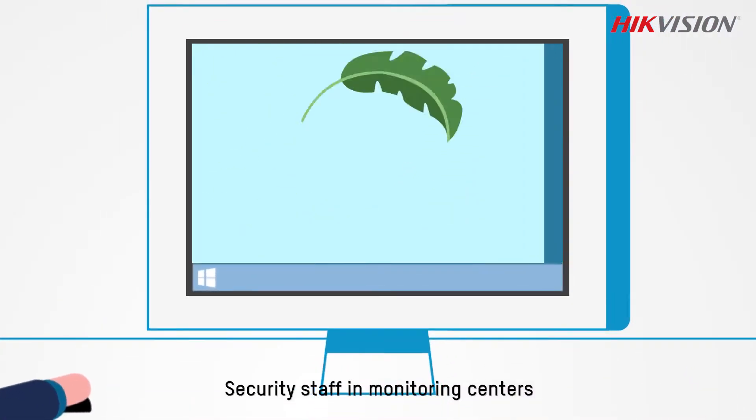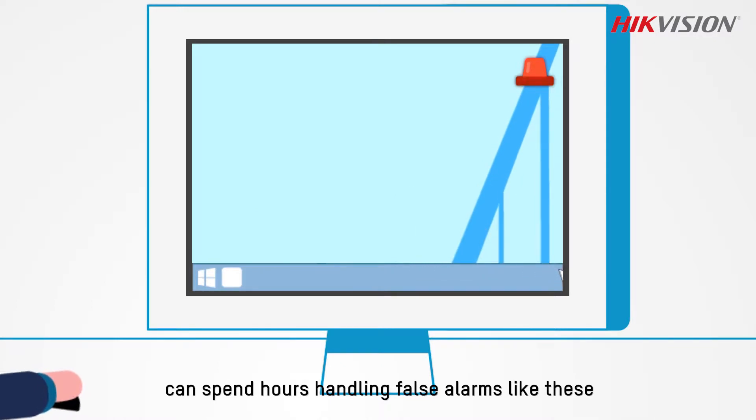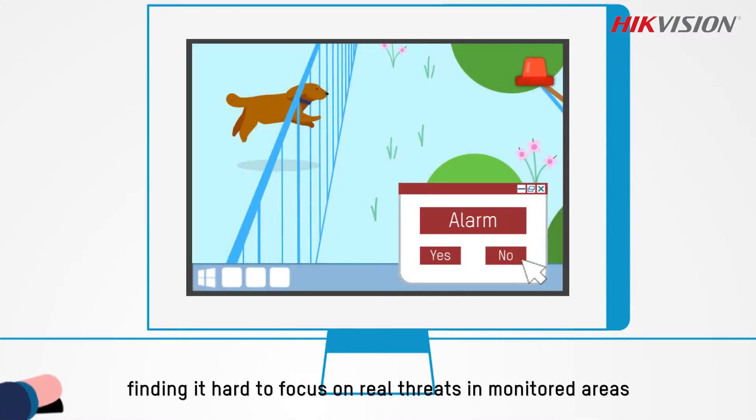Security staff in monitoring centers can spend hours handling false alarms like these, finding it hard to focus on real threats in monitored areas.